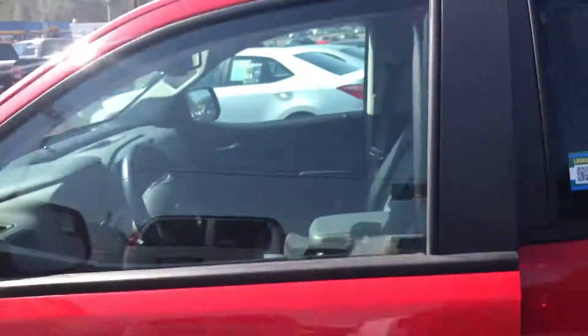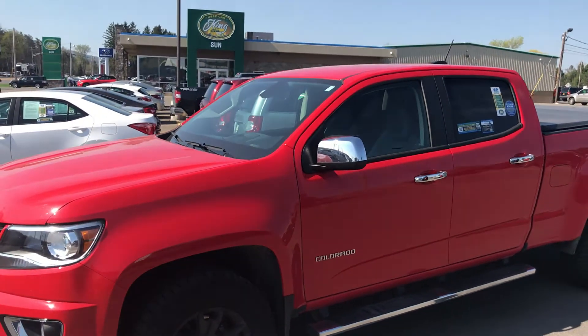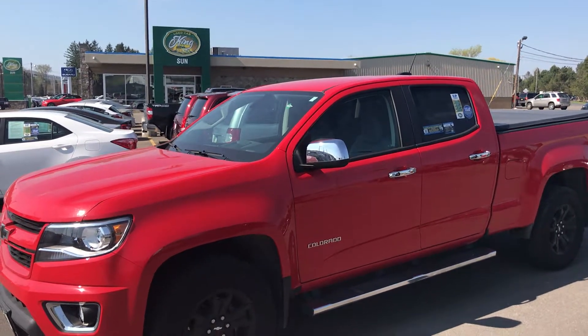If you guys are interested in this vehicle or any other vehicle that we have here on the lot, please get a hold of me. Give me a call, text me, shoot me a message — whatever you're interested in. Again my name's Ed. I'm from the Used Car King in Cortland and this is our vehicle pick of the day. Everybody have a great day, we'll see you tomorrow.